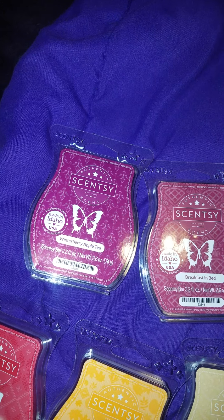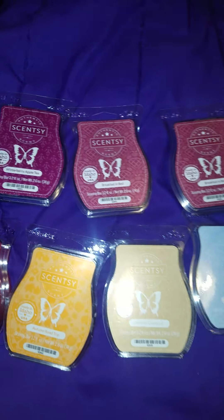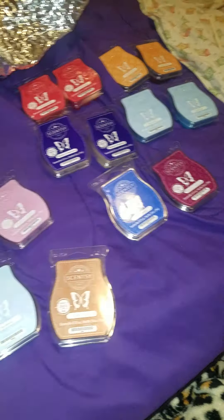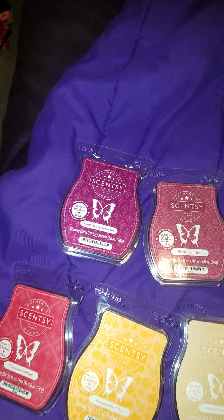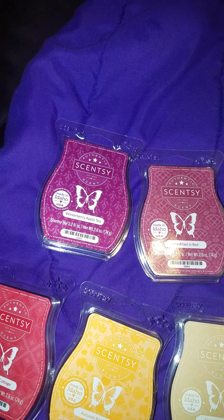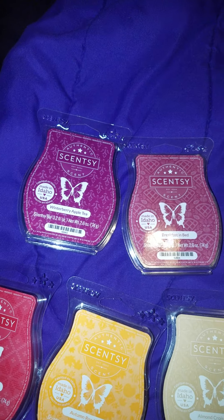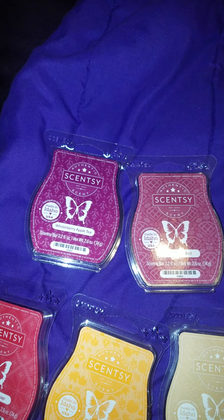Hey, it's Haley, Lovely Wax Scentsy. Welcome back to my channel. I got a few new bars in the mail. These were two separate orders — from my consultant and I just ordered online. I haven't made a video in a long time because I've been going through way too much, and I'm going to make this a quick video.